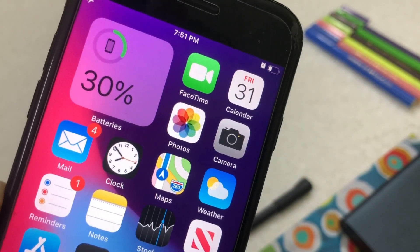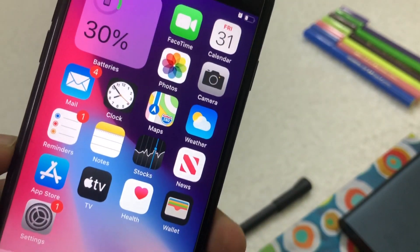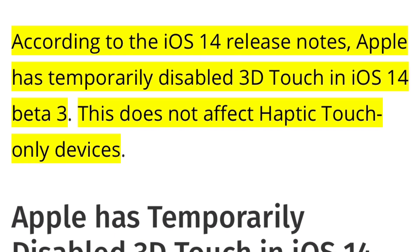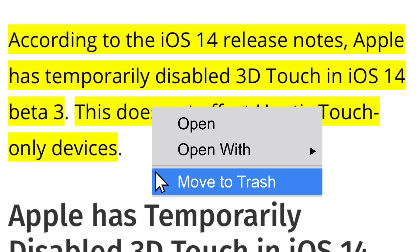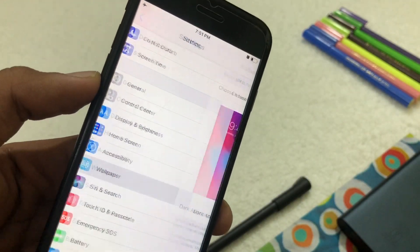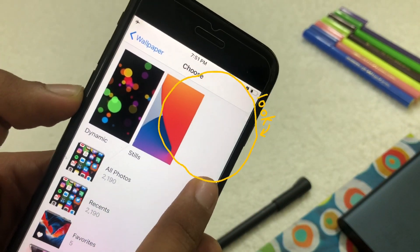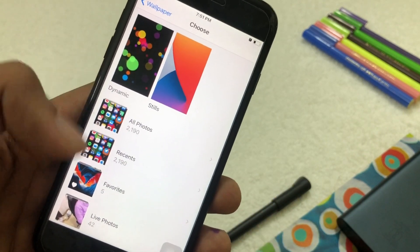Another thing coming back in iOS 14 developer beta 4 is 3D Touch. It was temporarily removed in developer beta 3, but 3D Touch will return in beta 4. If you go to Settings and scroll to Wallpapers, you can see all the 3D Touch wallpaper options are gone right now — but they will also come back in developer beta 4.